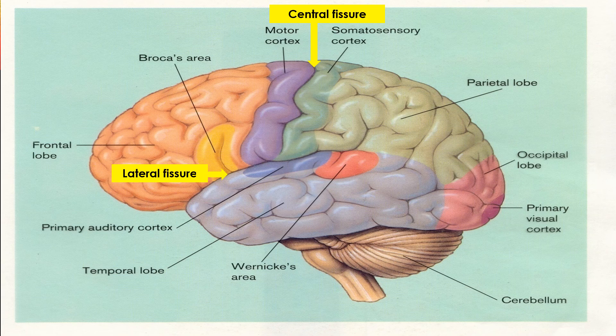This illustration shows some localization of function in the cerebral cortex. We see the motor cortex that moves your body around, and the somatosensory cortex, which receives signals from your body for things like touch and pain. We have the occipital lobe, which is the primary visual area. There is an auditory area in the temporal lobe. And we have two language areas, Broca's area and Wernicke's area, which are usually on the left hemisphere in most people.